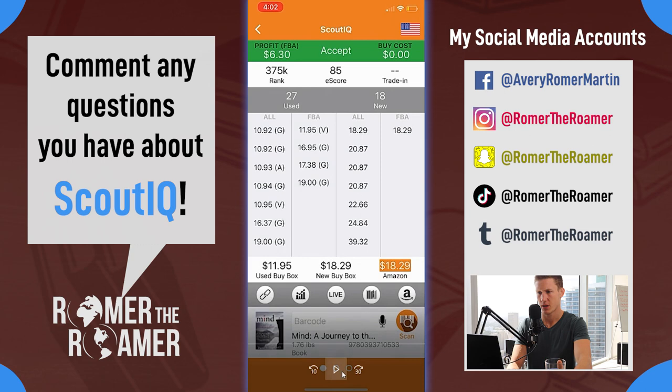This is an interesting scenario - the used buy box is $11.95, but it's still comparing to Amazon. It's saying hey, Amazon is on this listing and wants you to know that. I would actually like it if it compared to the used buy box in this case, because you're actually going to sell it for $11, which would bring the profit closer to about two dollars. But it is good to know when Amazon's on the listing. This is also a fairly high demand book with an e-score of 85, meaning it sold 85 times in the last six months.